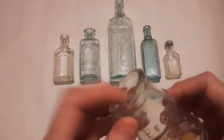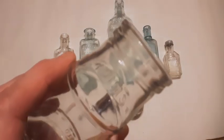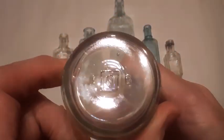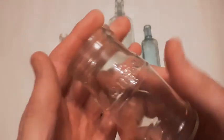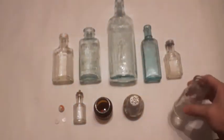Next we got this Premier bottle with some sort of snap-on lid. It says 'Premier' up around the shoulder here — Owens mark, 1919 to 1929, a ten-year span. And that is a salad dressing, I do believe.